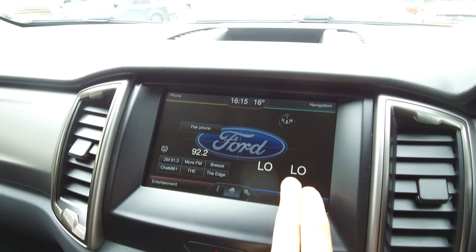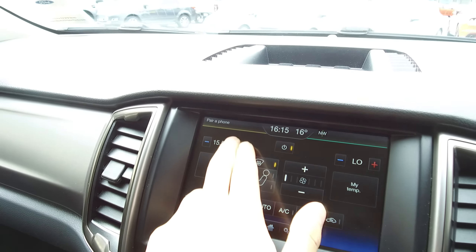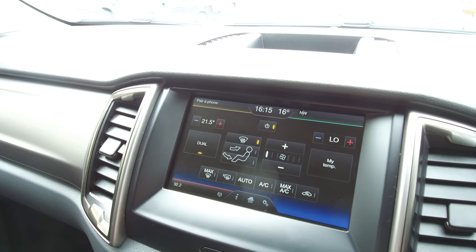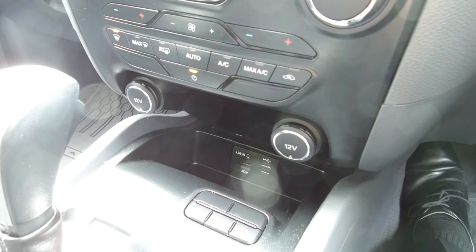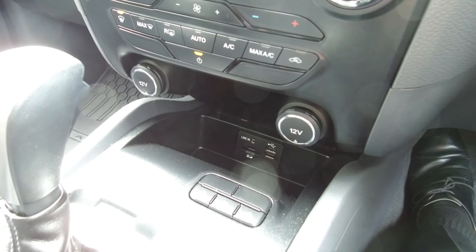Climate control is dual zone, so we can control it on screen or down below — dual zone meaning we can have two different temperatures on either side of the vehicle. Down at the bottom there are two 12 volt outlets, an SD card slot, two USBs, and an auxiliary input.